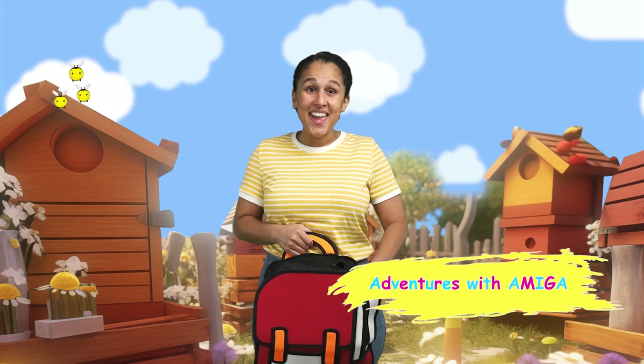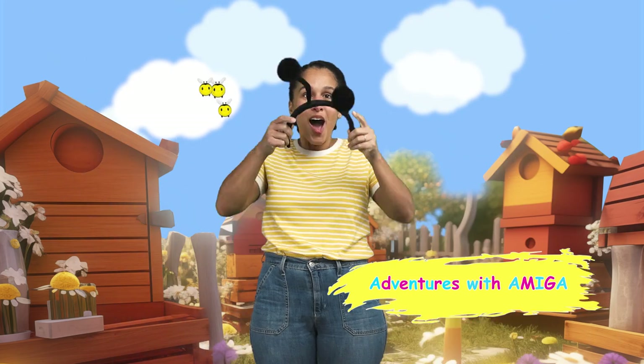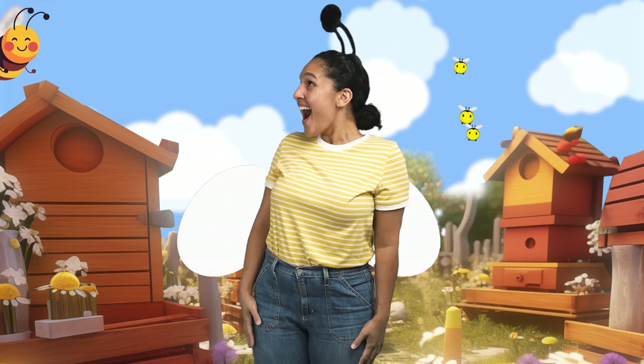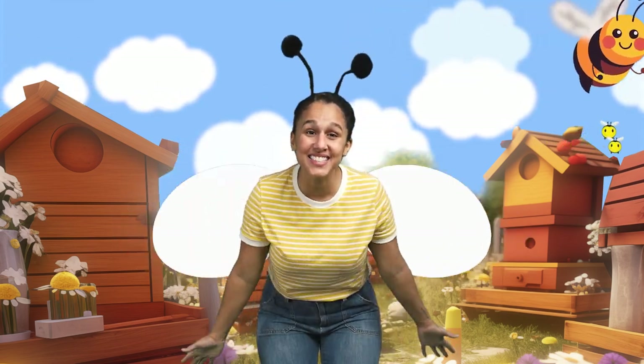Hola amigos! Today we have a HoneySweet Adventure in store! We're going to learn about the importance of bees and the amazing world of honey! Hi Mr. Bee! Come on, let's go!